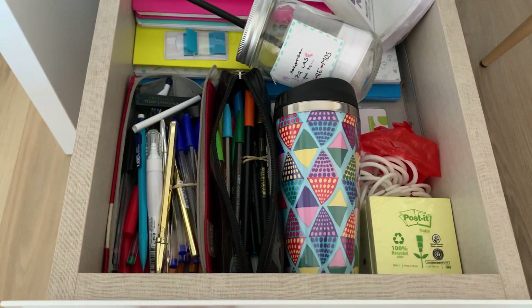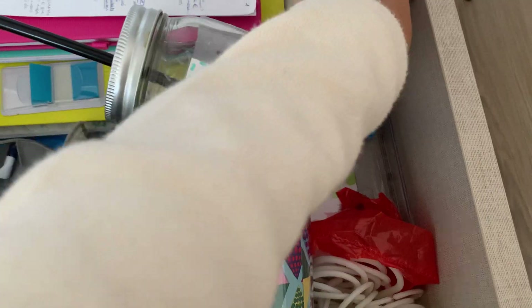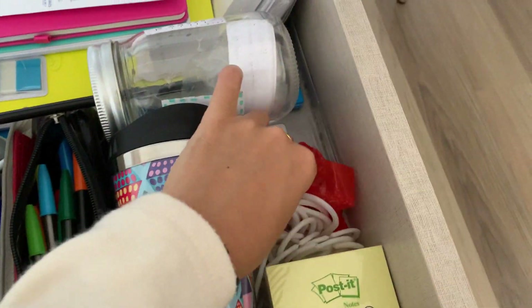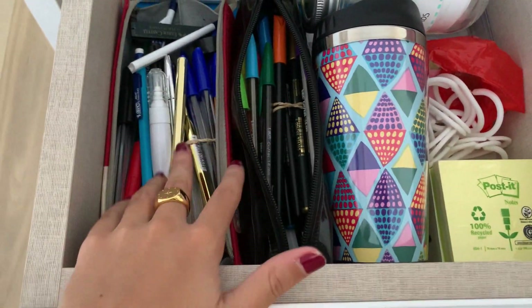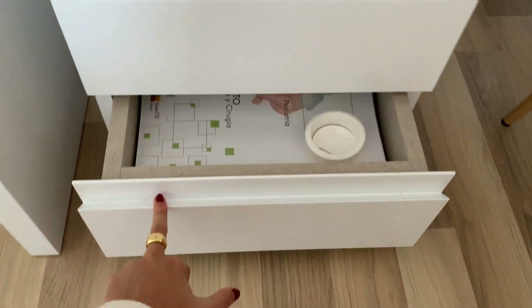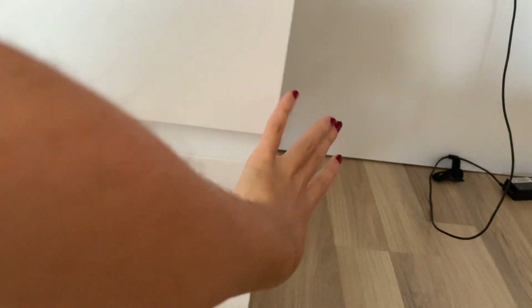En el segundo cajón tengo como repuestos y cosas que no utilizo tanto: todas las fichas que me encantan, libretas vacías, esto que utilizo como separador, un termo y una jarrita, más post-its, y dos estuches con los que tengo extra. El tercer cajón lo tengo lleno de manuales MIR, que estos en concreto son de CTO, y algún libro de medicina. Y ya que estamos por aquí abajo diré que me falta ponerme una papelera, porque sería muy cómodo para tirar cualquier papel o goma sin tener que ir a la cocina o al baño.